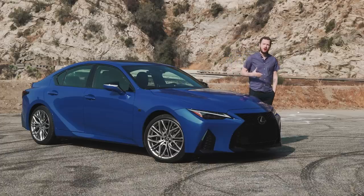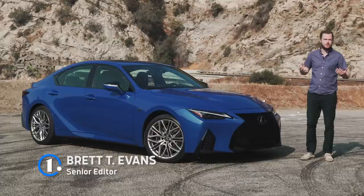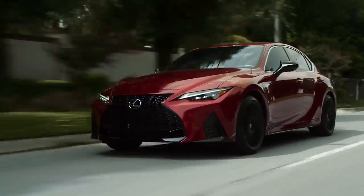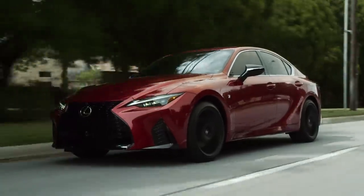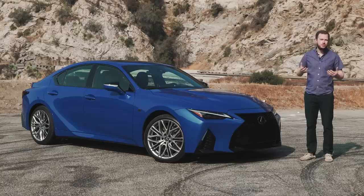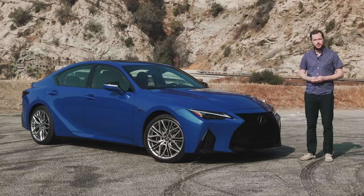15 years ago the most powerful Lexus IS available produced 306 horsepower, which put it at the top of its class if you excluded full-blown performance vehicles like the BMW M3 and Mercedes AMG C63. However, times have changed and yet Lexus continues to hamstring its compact sports sedan with the exact same 3.5-liter V6, producing only a little bit more power than it did 15 years ago — putting the IS at a huge disadvantage against the Mercedes AMG C43 and BMW M340i.